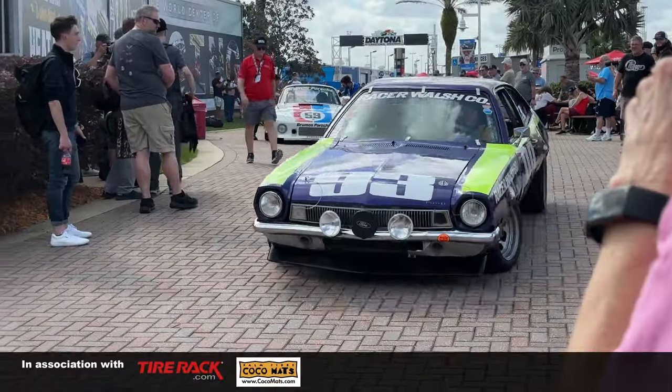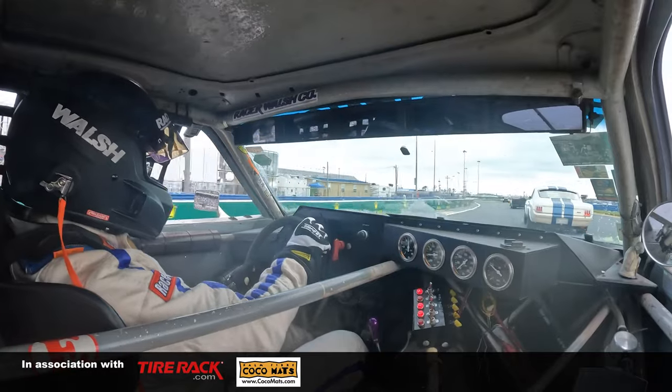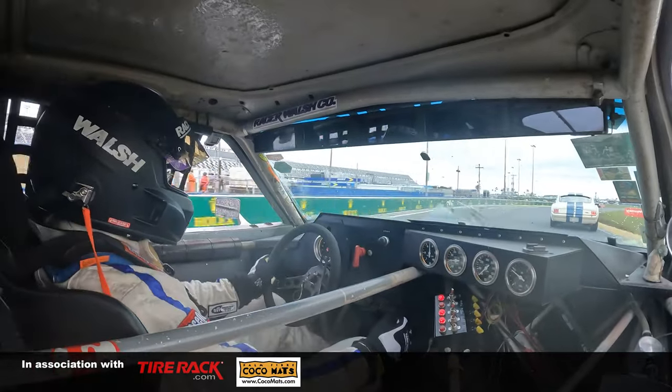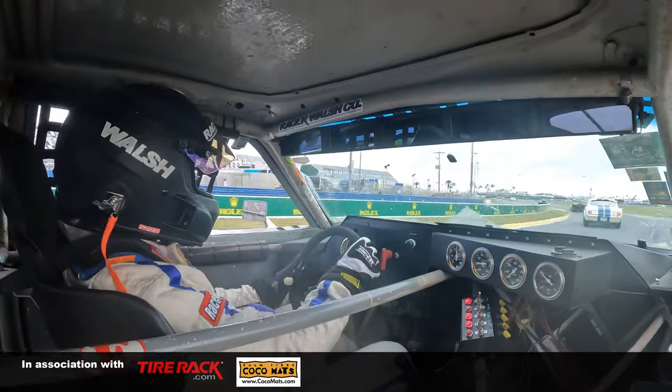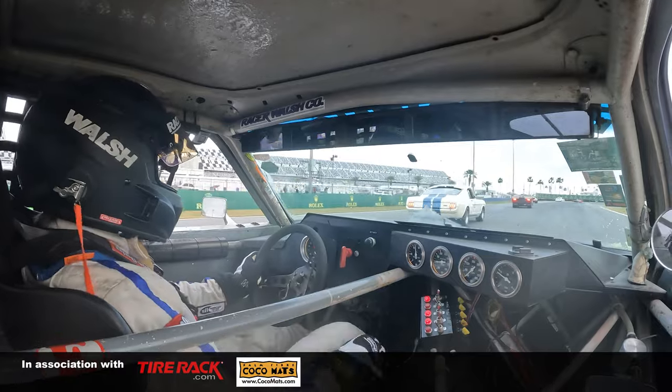Hello, my name is Brian Walsh, and I'm standing in front of a 1971 Ford Pinto that my father raced back in '71. What makes this Pinto special to me is my mother and father bought it brand new in 1971 and turned it into a race car.